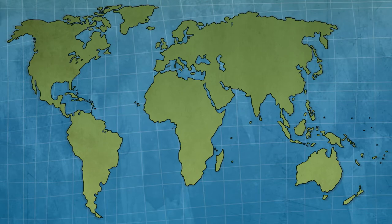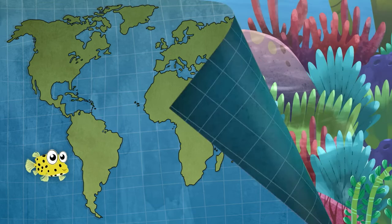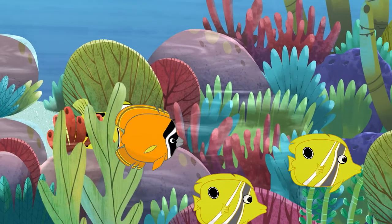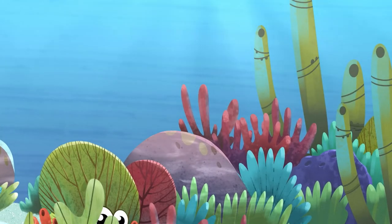Box fish live alone on the reefs of the north coast of Australia and in the Pacific and Indian Oceans. Reefs are safe places and great for playing hide and seek in. Ready or not, here I come!